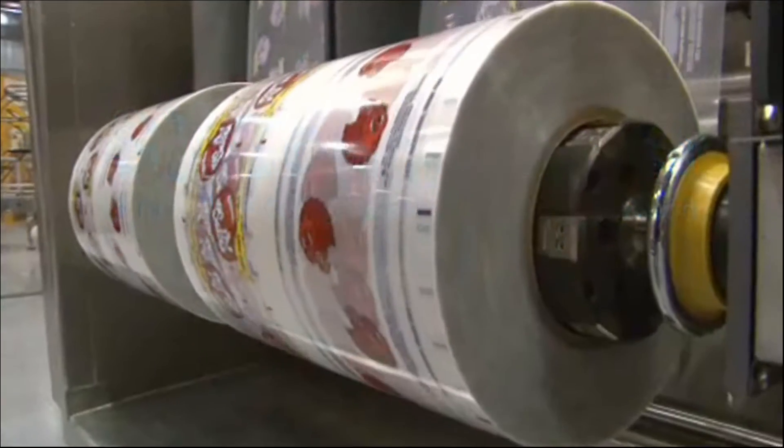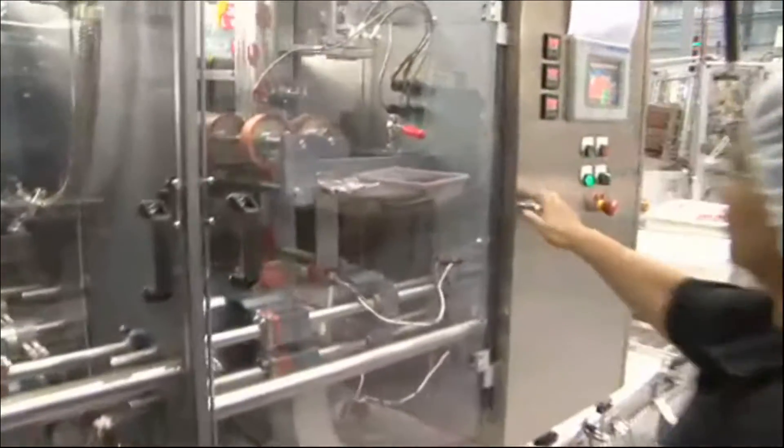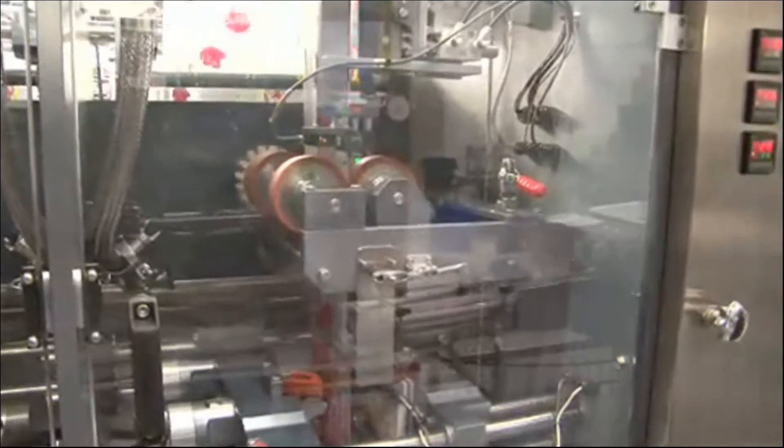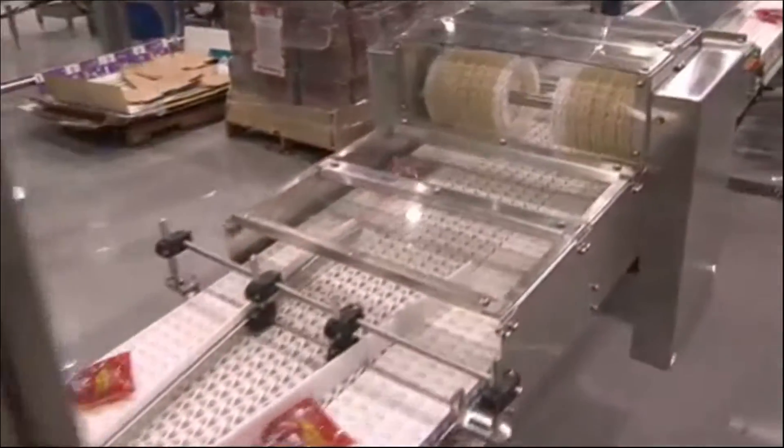SipTop Beverages has developed and patented a revolutionary new beverage packaging technology. SipTop's form, fill and seal machine produces an innovative stand-up package. Its built-in straw is convenient and eliminates spillage that is created with typical pouch straws.